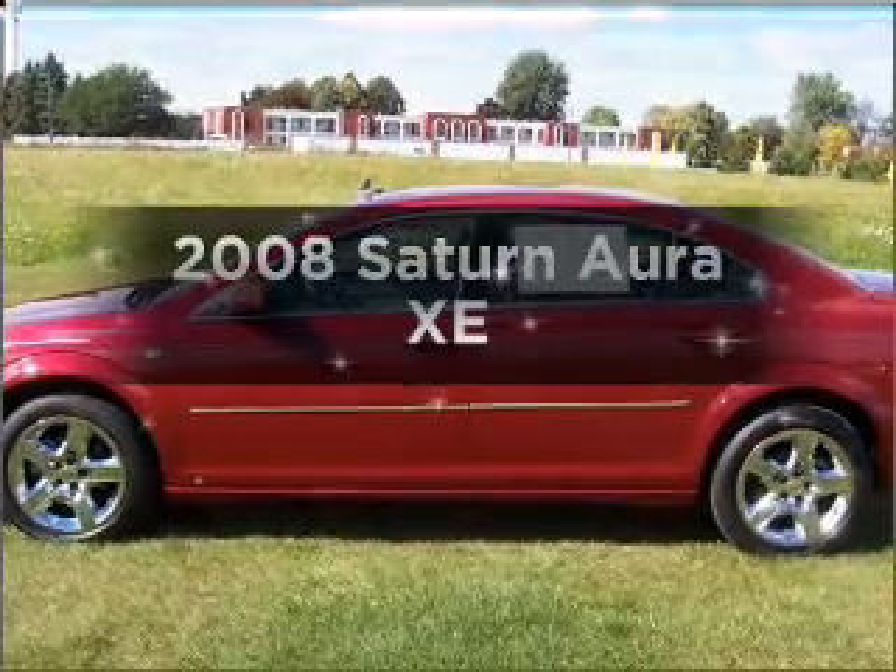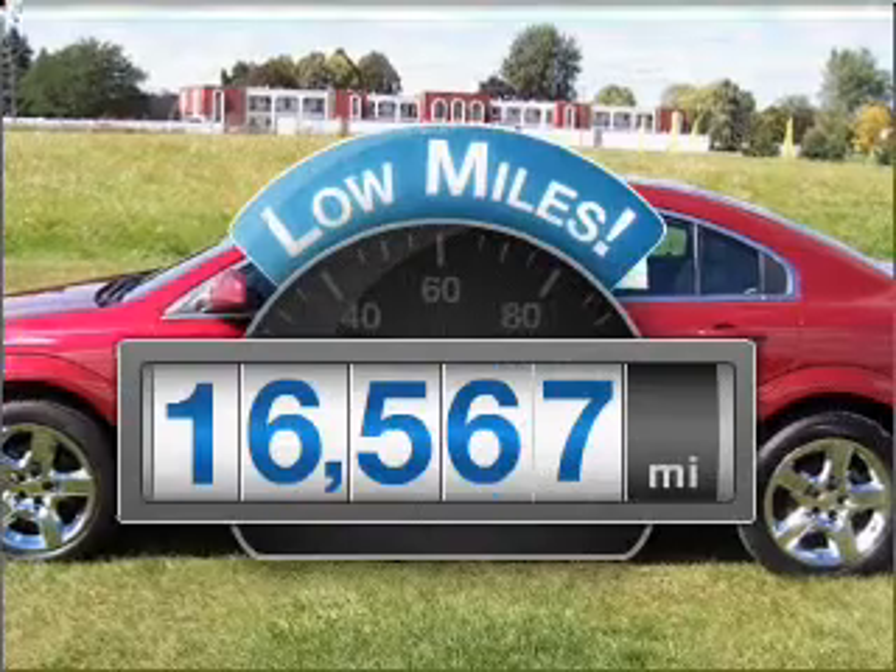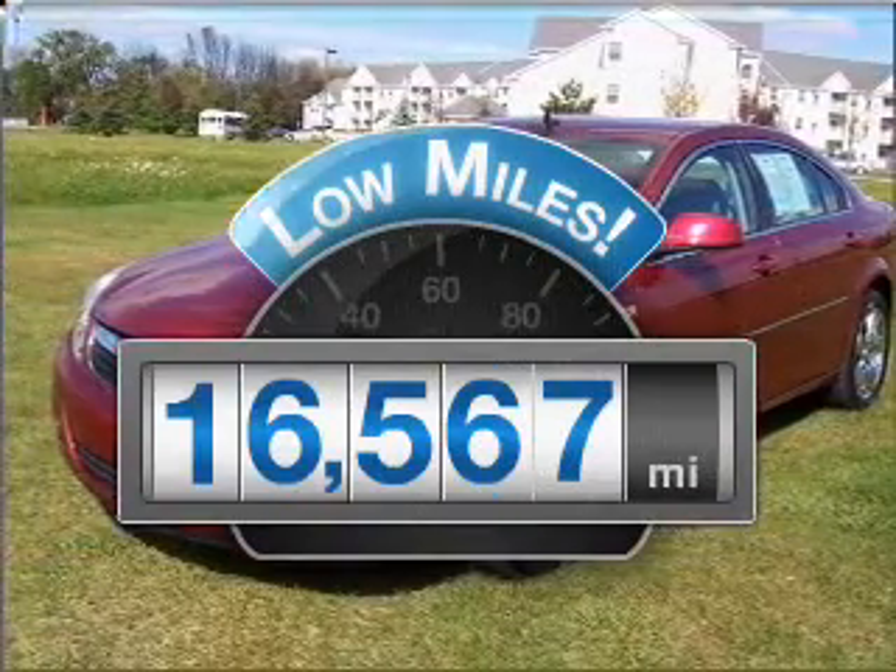Presenting the 2008 Saturn Aura — this is the set of wheels you've been looking for. With low miles, this automobile will take you far and get you where you want to go.